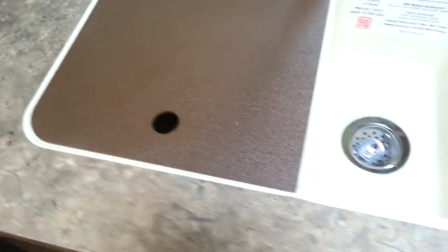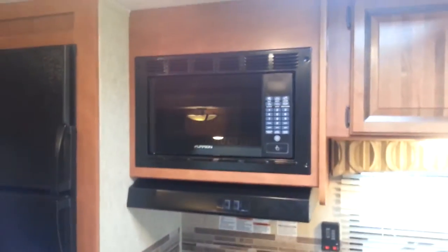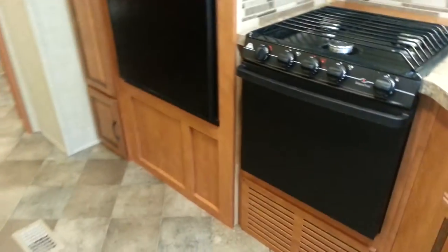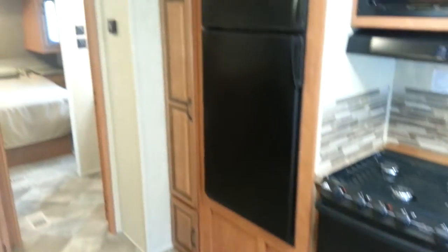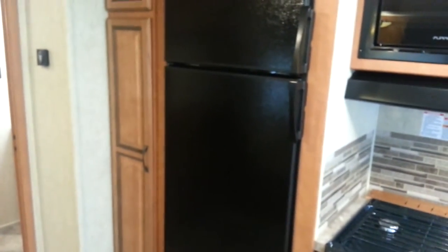In the kitchen you've got a 60-40 split sink with sink covers — nice deep sinks. There's a three-burner stove with an oven below and a microwave above. You can see behind the stove there's a knife holder. It does have a kitchen skylight with a shade that pulls across. There's a nice bank of drawers with quite a bit of storage. It has a two-way fridge — propane and electric — with a double-door fridge and freezer, and a pantry right beside it.